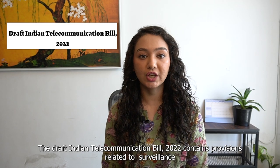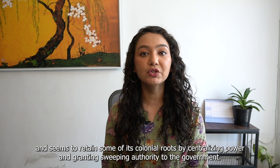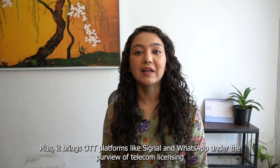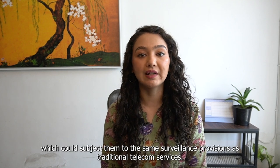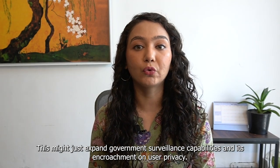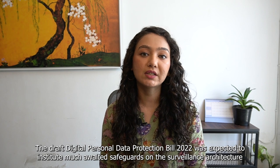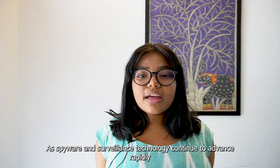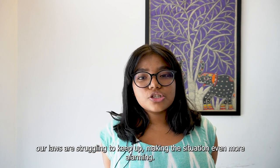The draft Indian Telecommunication Bill 2022 contains provisions related to surveillance. However, it fails to modernize the existing provisions and seems to retain some of its colonial roots by centralizing power and granting sweeping authority to the government. Plus, it brings OTT platforms like Signal and WhatsApp under the purview of telecom licensing, which would subject them to the same surveillance provisions as traditional telecom services. This might just expand the government's surveillance capabilities and its encroachment on user privacy. The draft Digital Personal Data Protection Bill 2022 was expected to institute much-awaited safeguards on the surveillance architecture, but it instead granted exemptions to the state, widening government surveillance powers. As spyware and surveillance technology continue to advance rapidly, our laws are struggling to keep up, making the situation even more alarming.